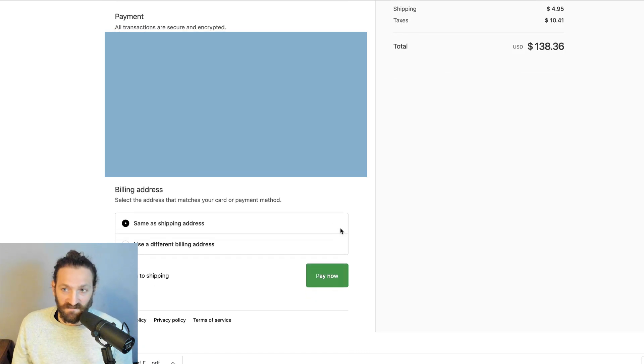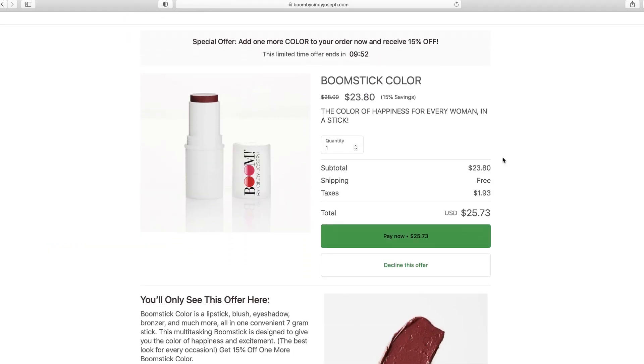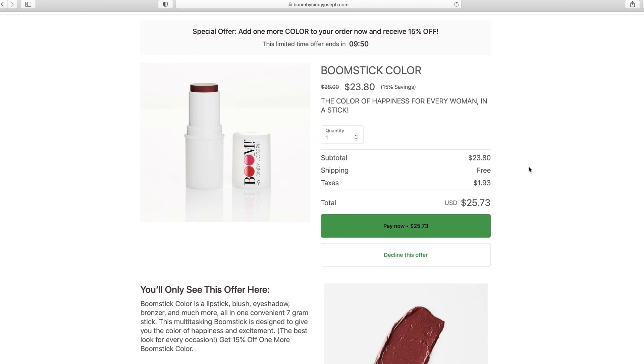All right, I've got everything filled in. We're about to pay. Here we go. And there it is — the lightning-fast Shopify post-purchase one-click upsell page.